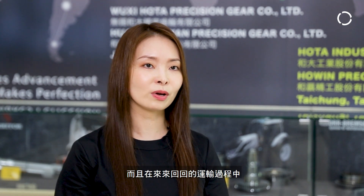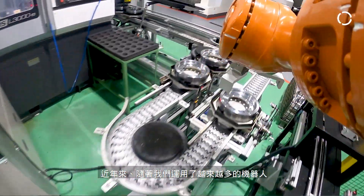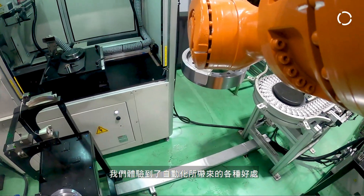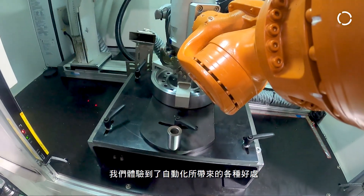And with the parts being transported in and out, there's usually more quality concern. As we utilize more and more robots over the years, we realize there are a lot of advantages associated with using robots.